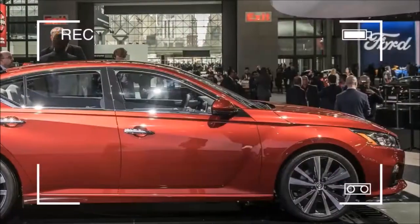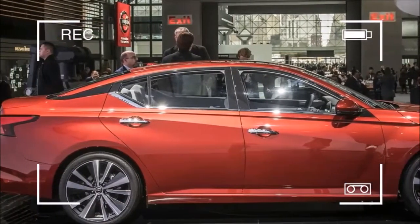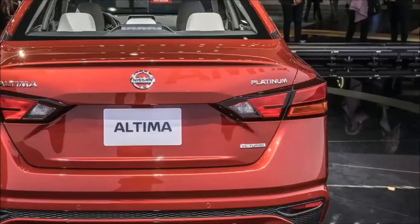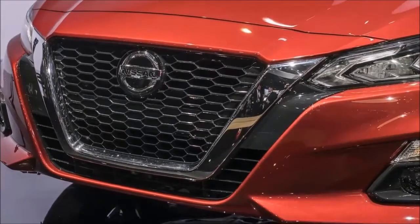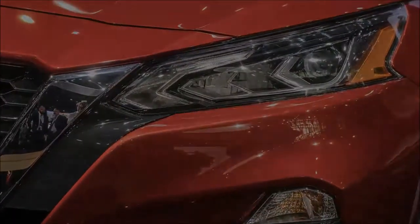The base wheel for the S trim is a 16-incher with wheel covers, while the other trims start with a 17-inch alloy. The Senior and Platinum trims with the 2.0-liter turbo can get a 19-inch wheel. ProPilot Assist comes standard on SV, SL, and Platinum trims, as does new assistance tech like rear automatic braking and traffic sign recognition.